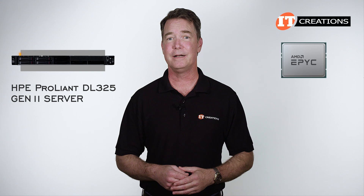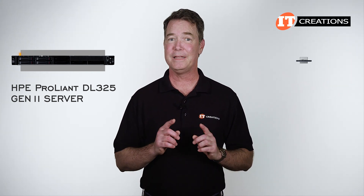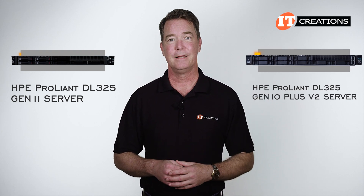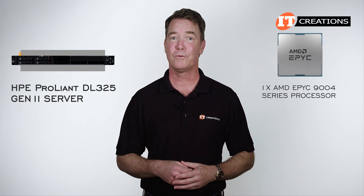And I know what you're thinking: did it ever support the third generation AMD EPYC? Nope — that would be the DL325 Gen 10 Plus V2 Server. We did that one too. Anyways, back to our current system with a fourth generation AMD EPYC 9004 series CPU.